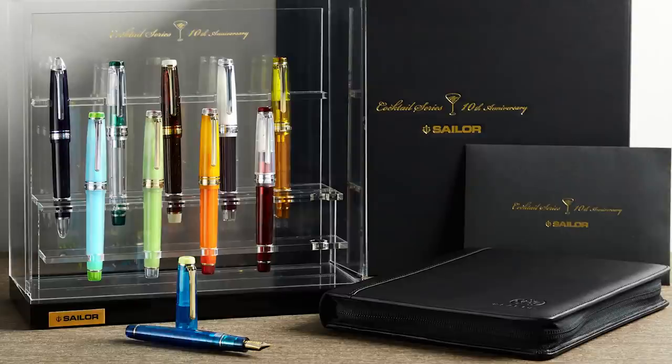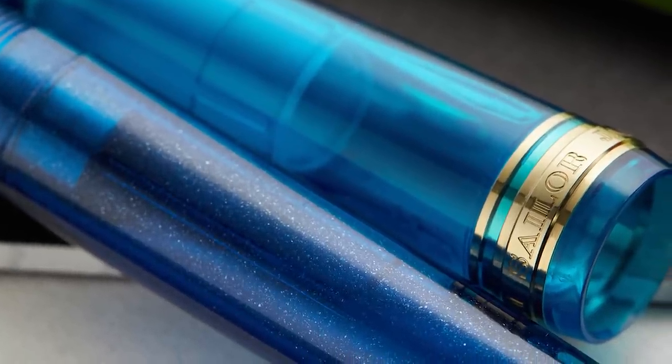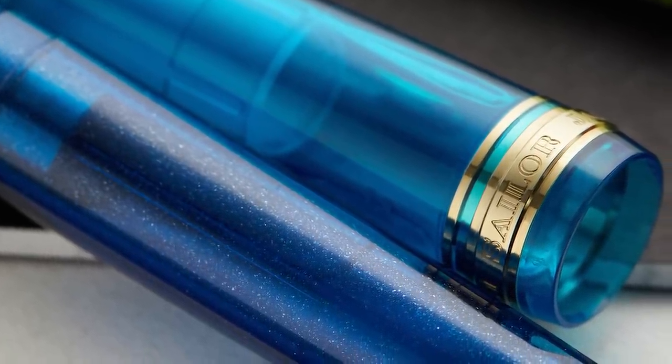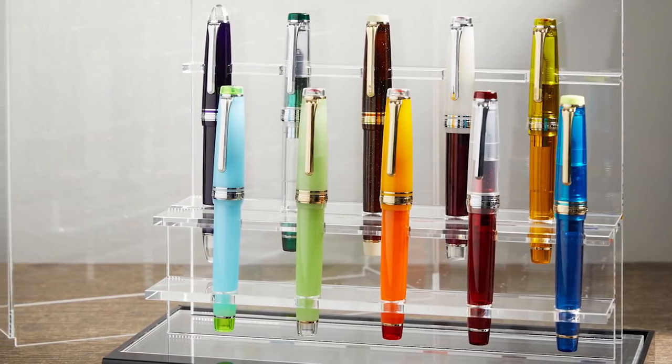We basically watched on the sidelines as those cocktail set pens were released, then got to participate right at the end — which was awesome. But then we found out they were also re-releasing the entire decade's worth of pens in a special set. That was so gratifying — being able to offer that to people who had been watching these pens come out, maybe got a couple, or just recently discovered Sailor. Being able to go back and get those past limited editions was a real honor. That's why we put it at number six.